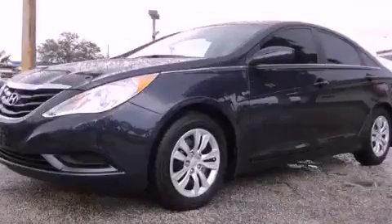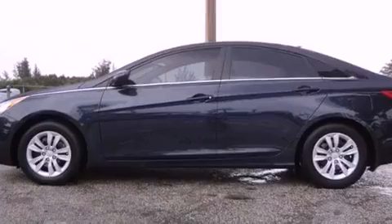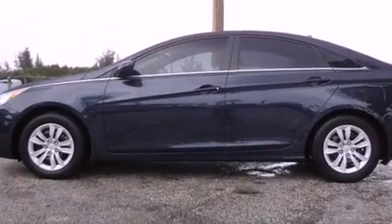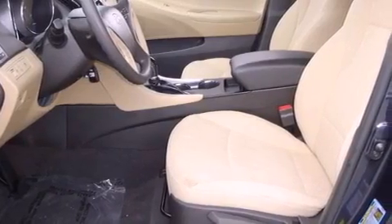This is a 2013 Hyundai Sonata. It has a four-cylinder engine and an automatic transmission. Features include a low tire pressure indicator, air conditioning, and cruise control.